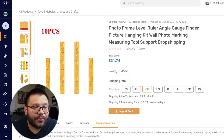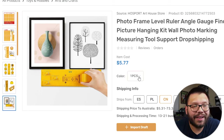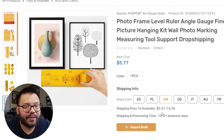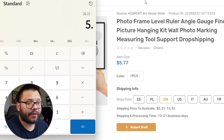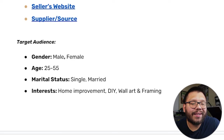Let's check out the item on the AutoDS marketplace. One is being sold for $5.77 with a $5.31 shipping fee. So for our profit analysis, let's subtract the item cost of $5.77, then subtract our shipping fee of $5.31, and that gives us a profit potential of $20.91. For our ads targeting, we're going to be targeting people between the ages of 25 and 55 with interests in home improvement, DIY, and wall art and framing.